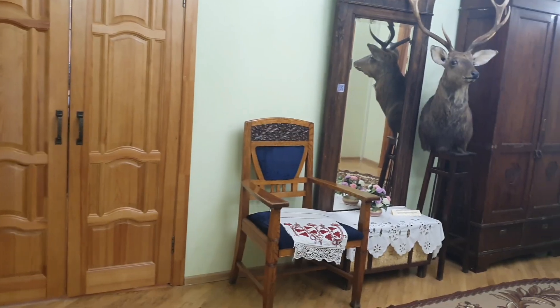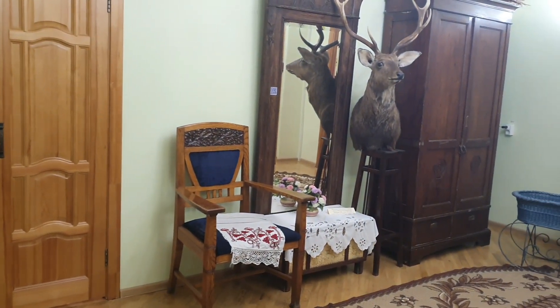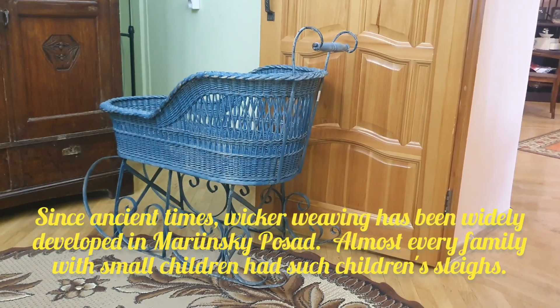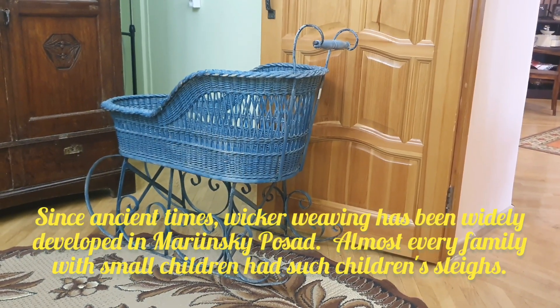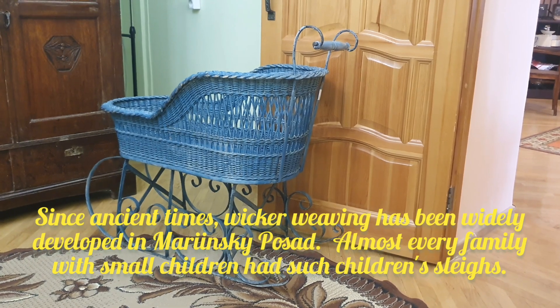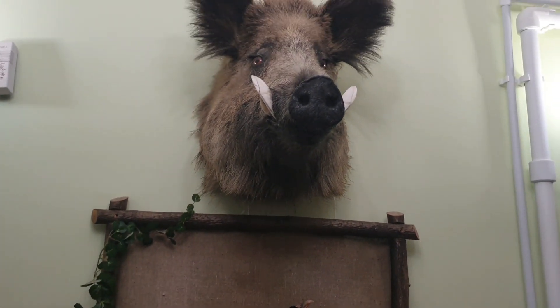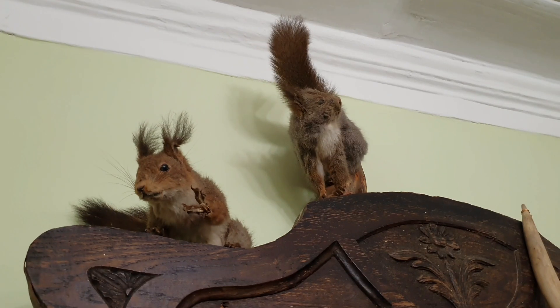In the 19th century this building was the residential house of the merchant of the Third Guild, Vasily Ivanovich Mushtakov. The exhibition begins with a corridor which clearly explains that Vasily Mushtakov was a passionate hunter.